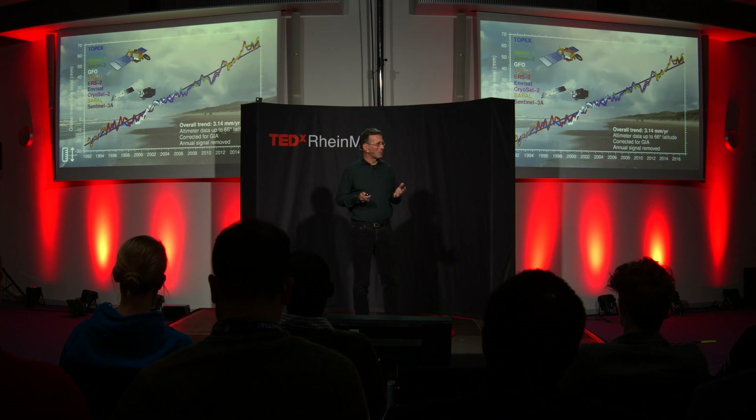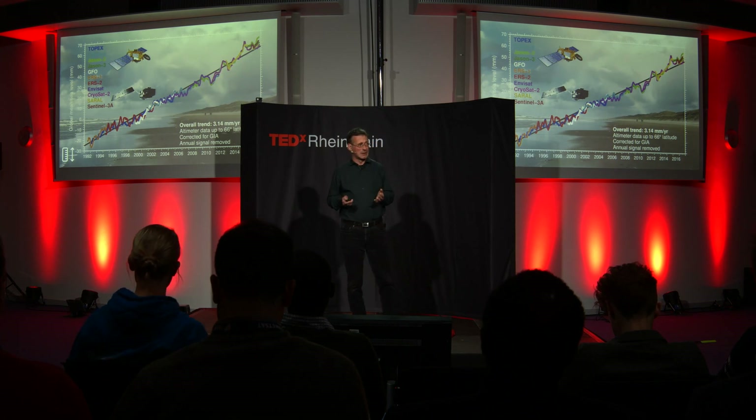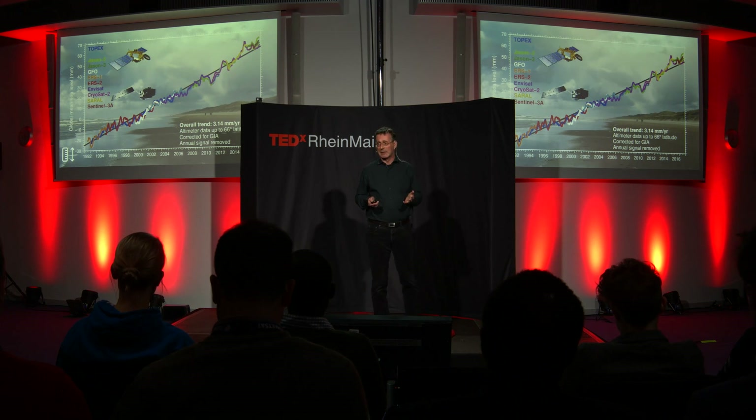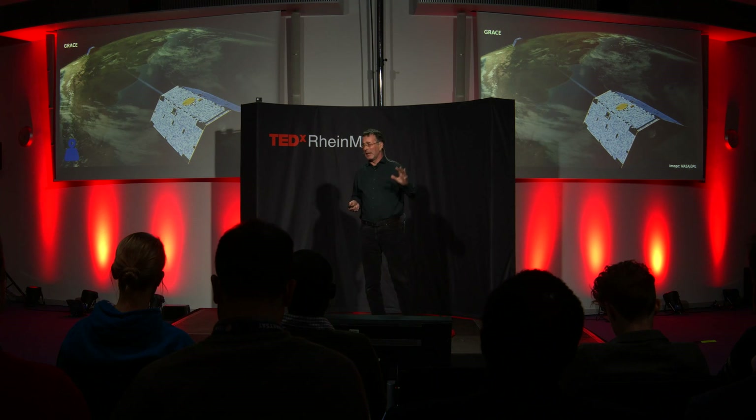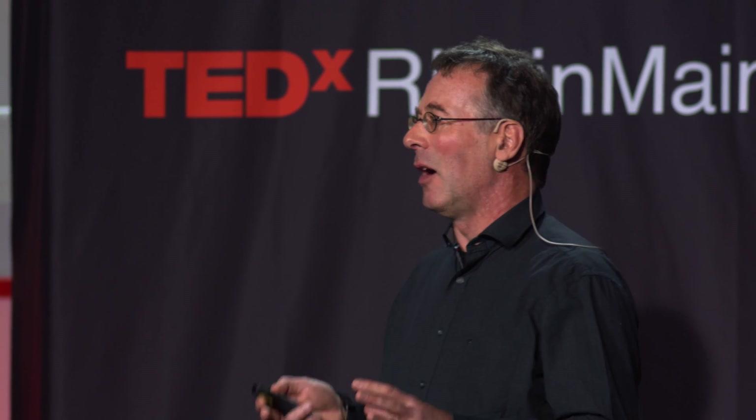But where is all this water coming from? For one thing, we are melting land ice. Glaciers are retreating everywhere around the globe, the edges of Greenland are rapidly melting, and in West Antarctica the ice sheet is thinning. This moves mass from the land into the ocean, changing the gravity field of the Earth. There are two satellites that measure exactly that — the changes in the gravity field — and they can tell us how much mass is being taken away from the land and dumped into the ocean, and thus how much sea level has risen just from melting ice. You see that in this plot, and again you see a rising trend.